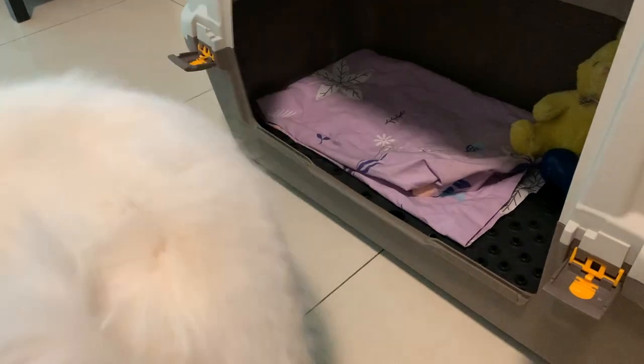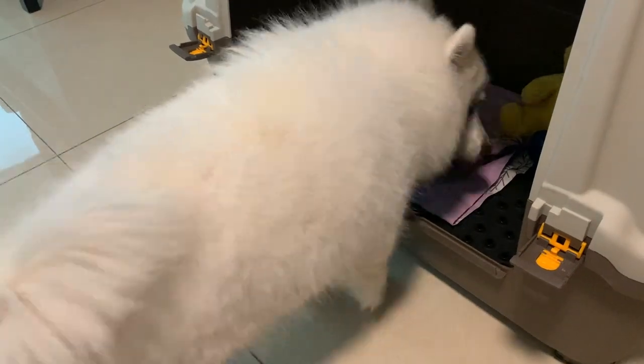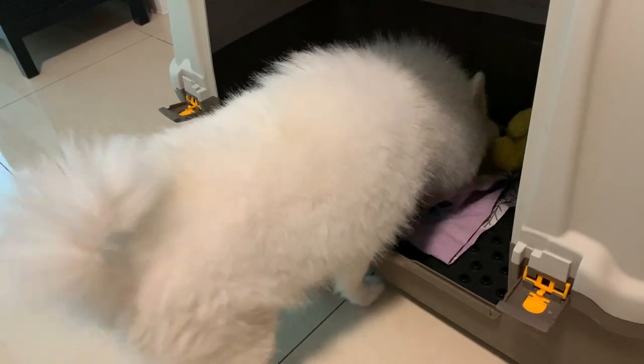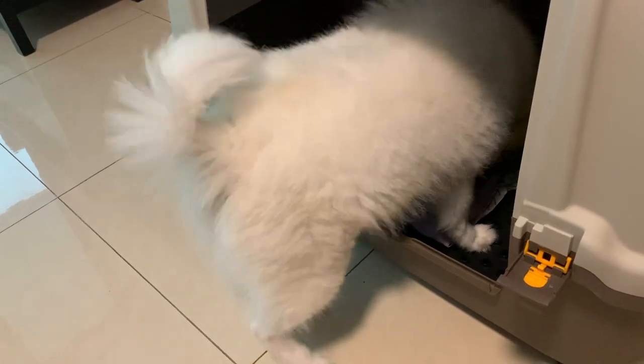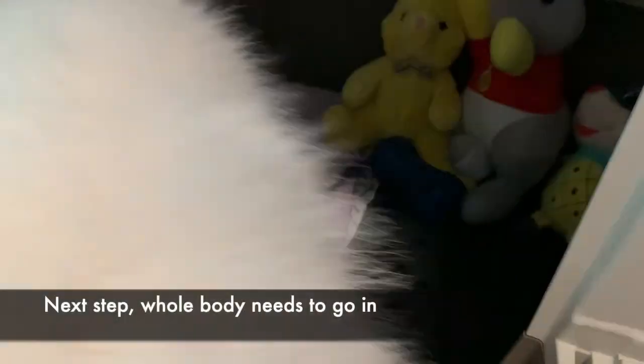It's inside — go inside, Kiki. You have to go in. Use your nose and sniff. Yeah! He got it! Small steps, baby steps. You have to go in — yeah! If he goes in there, you get a treat!